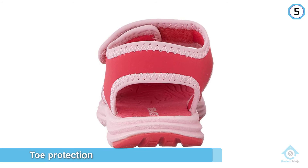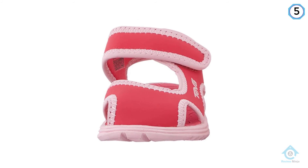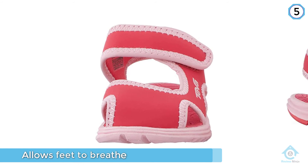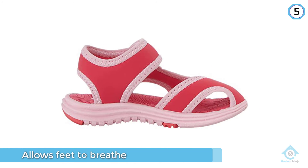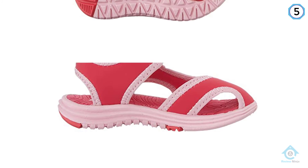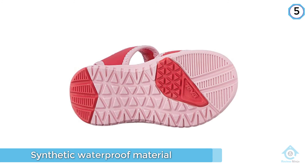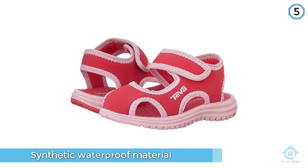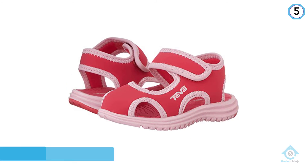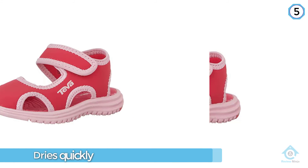Number five: Teva Tidepool Sport Sandal. Because let's be honest, kids aren't exactly the most careful people on the planet. With these, they'll be spared the pain of a stubbed toe while still allowing their feet to breathe. They're constructed from a synthetic waterproof material that dries quickly and has a velcro closure so you can make them as tight as you need to fit properly. To cap it off, they've got a thick rubber sole for maximum traction and safety.